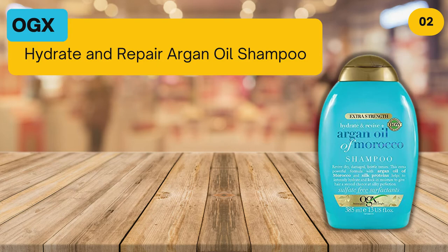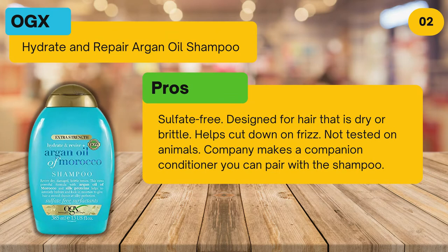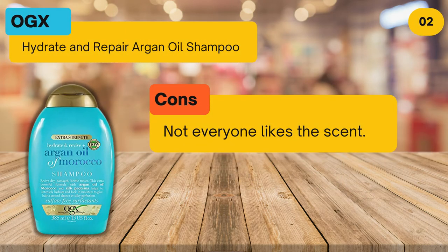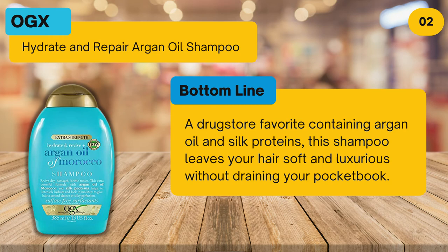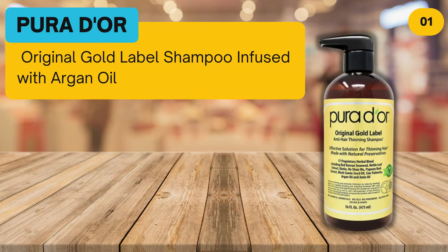At number two: OGX Hydrate and Repair Argan Oil Shampoo. Pros: sulfate free, designed for hair that is dry or brittle, helps cut down on frizz, not tested on animals, and the company makes a companion conditioner you can pair with the shampoo. Cons: not everyone likes the scent. Bottom line: a drugstore favorite containing argan oil and silk proteins, this shampoo leaves your hair soft and luxurious without draining your pocketbook.